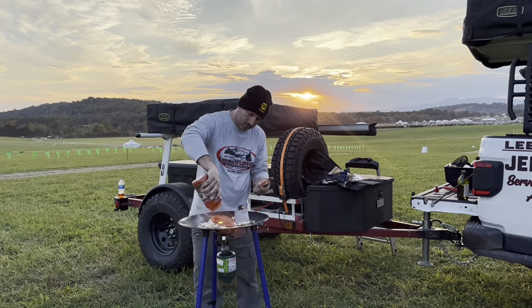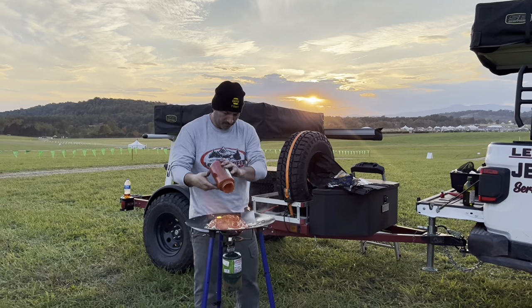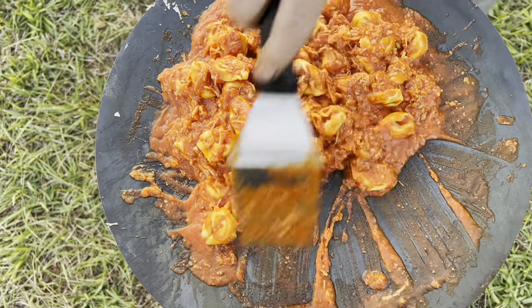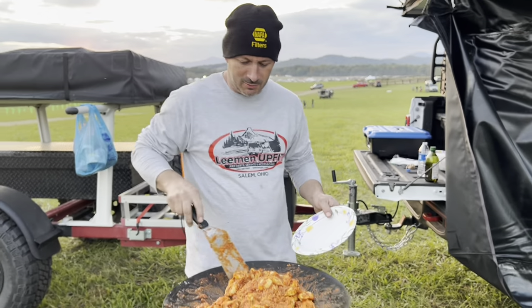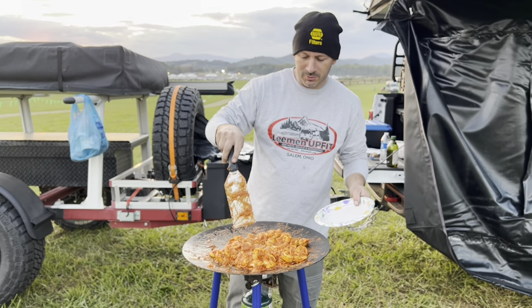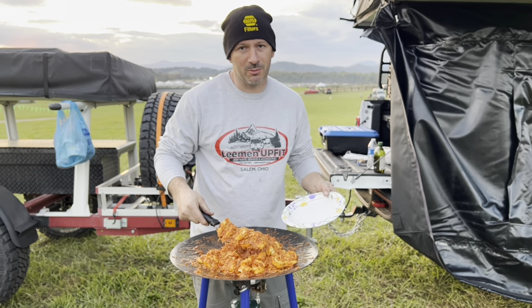We love our Skottle and use it on every single trip that we go on. If you ever need a Skottle, let us know — we stock these Timbuk Tusk Skottles here and can get one out to you. We got here a little late, so nothing fancy — just some chicken marsala tortellini with some Mids pasta sauce and some canned chicken breast. But I'm sure it's still going to be good.